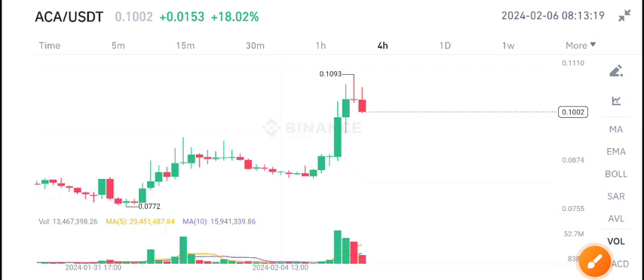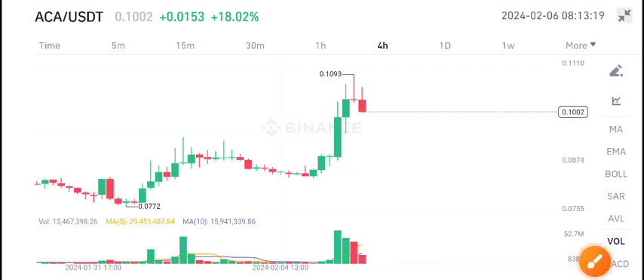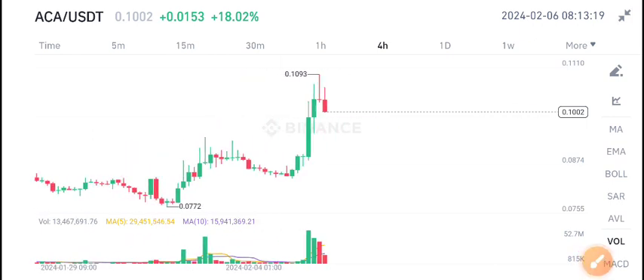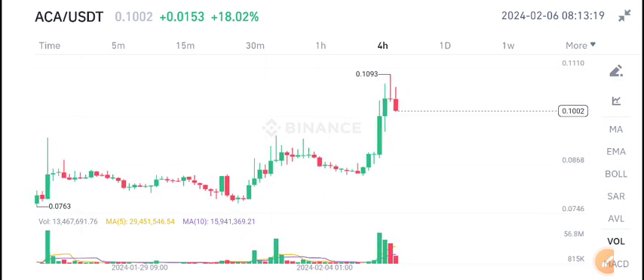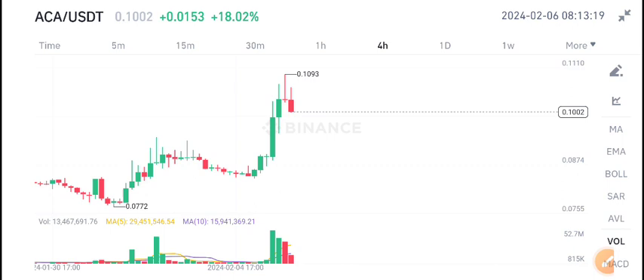If you open the volume indicator, the volume is also looking bearish — just look here below. That's why I'm bearish on ACA coin. If you want to sell ACA coin, according to my view it's a good time to sell. Thanks for watching. For more latest updates about ACA coin, join us on Telegram — the link is available in the video description.